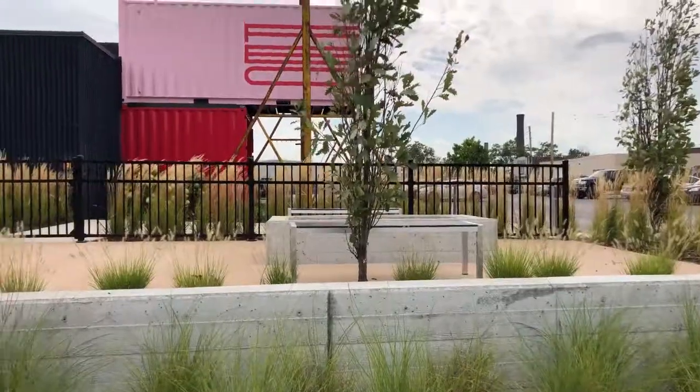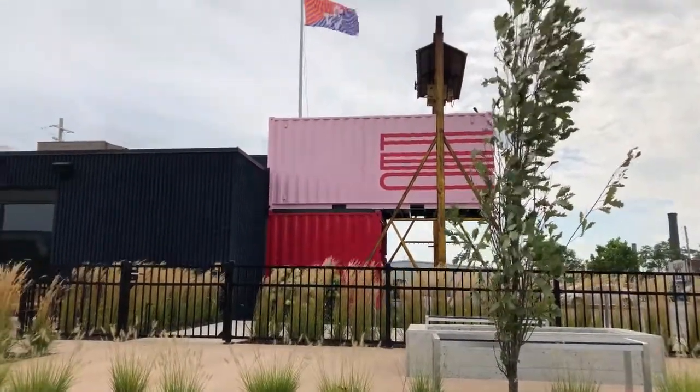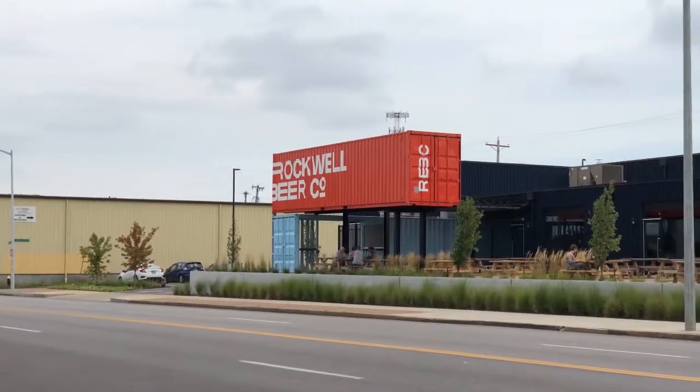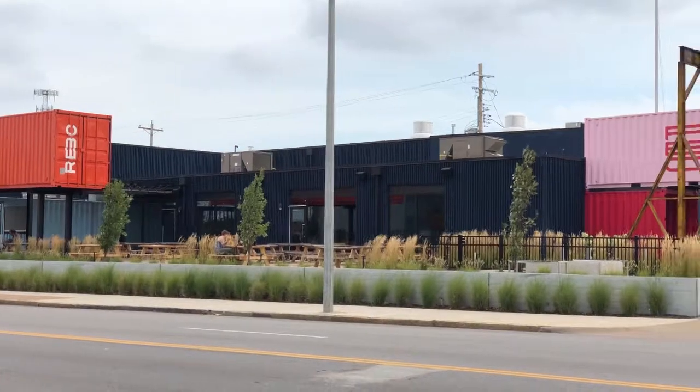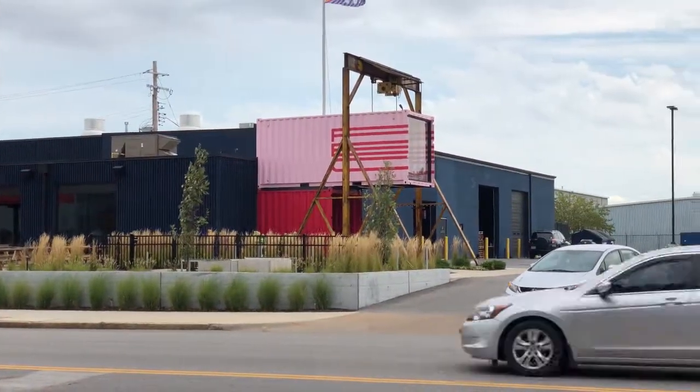The first one we're going to visit is Rockwell Beer Company. Rockwell Beer Company is most noted for its Connex boxes out front — as you're driving down the street and getting close, you'll see those Connex boxes, as well as the outdoor seating on rustic picnic tables in the outside area of Rockwell Beer Company.